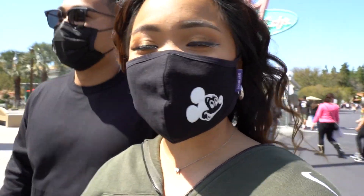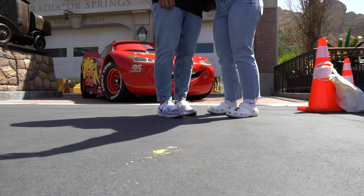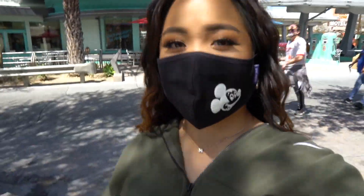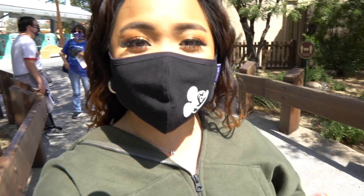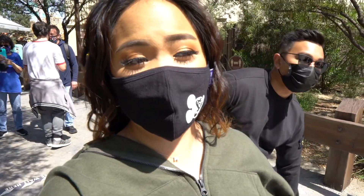We're in Cars Land for the first time in like a year — literally a year. We're about to meet one of our favorite Pixar characters. She watches Cars every week. We met Lightning McQueen, and then we met his best friend Mater. For the photo ops here at Disneyland, take advantage of them because they are free — they're giving you free access to professional photos. They don't usually do this, you usually have to pay, but it's free here, so take as many pictures as you can.